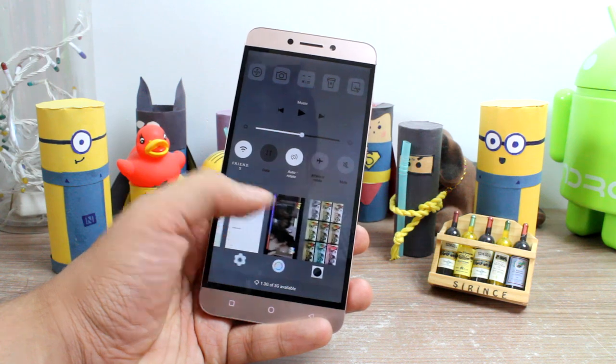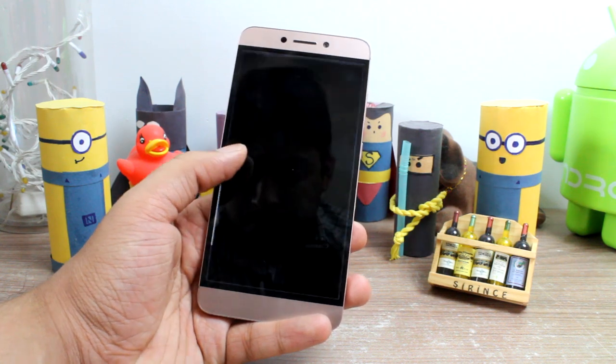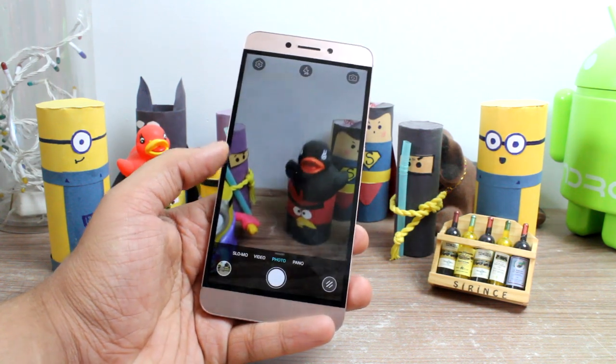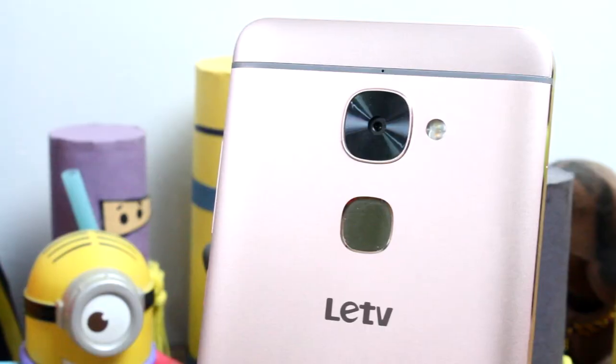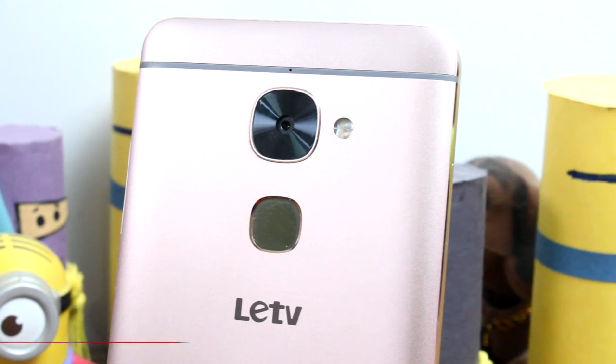All the apps work smoothly and stay in memory for a longer duration, which eases up the multitasking and it's definitely worth going for the Le2. Now point number 3, which I believe is a pro, is the CDLA earphones which replace the 3.5mm audio jack.